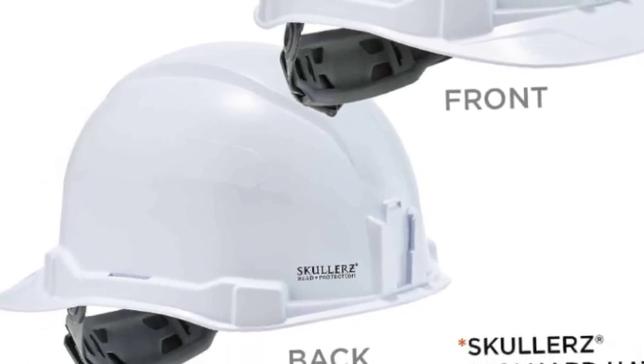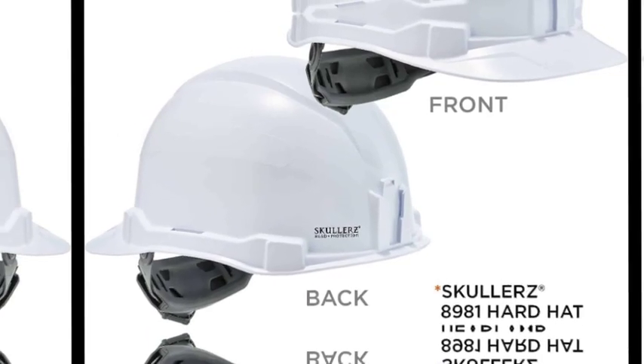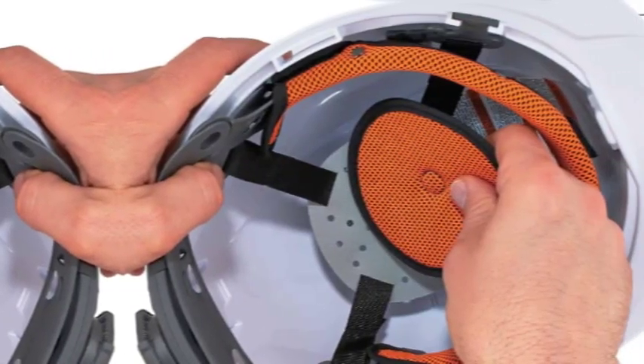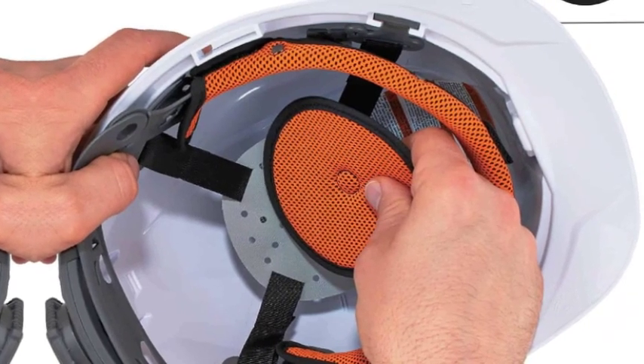The headlamp slots are designed for use with the Skullerz hard hat headlamp, available as an accessory or with the 8970 LED. The breathable flexible open frame and four-point suspension system improves air circulation.